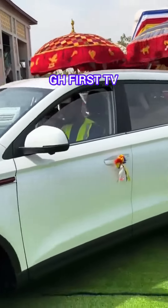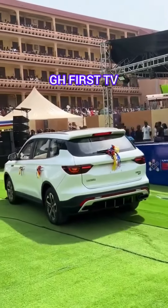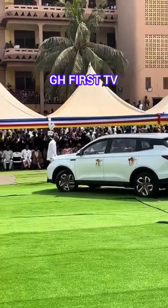This car is just top notch. I like this car — personally, I like this car. I think I'll go to your showroom and inquire about the price and just get one for myself. It makes a lot of sense. I like this car.